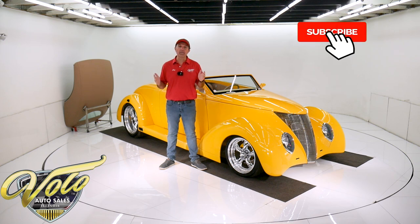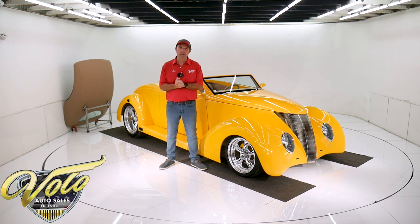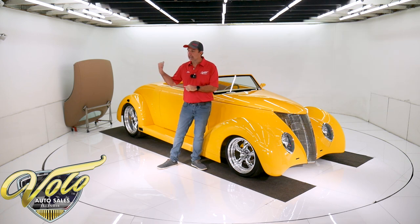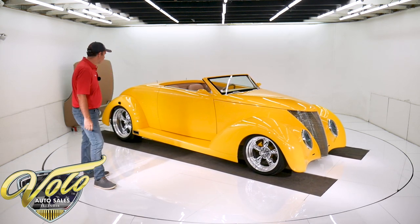If you enjoyed the video, subscribe to the YouTube channel and click on the bell icon — you'll be notified as new ones are posted. The top is off, so let's go for a spin in this '37 Roadster. Isn't that just slick?